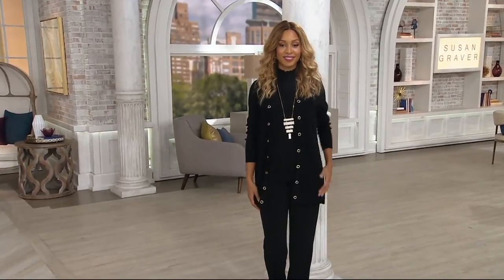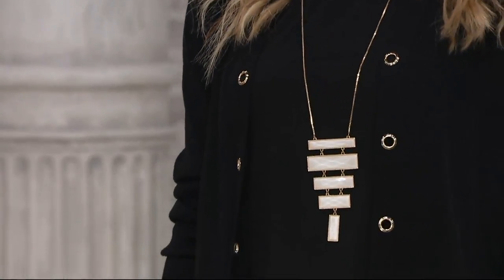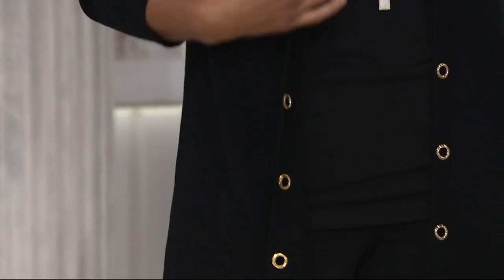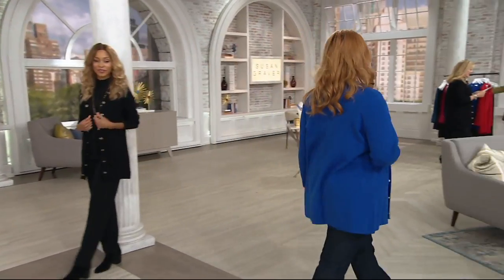This fall and into next year, because when Susan brings us a trend, it's always at the beginning of the trend. What you see here is just a fun interpretation on a long, lean cardigan. That's our favorite cotton rayon that we love so very much. It does have an expiring offer, and that three easy pays will go away at the end of the day.